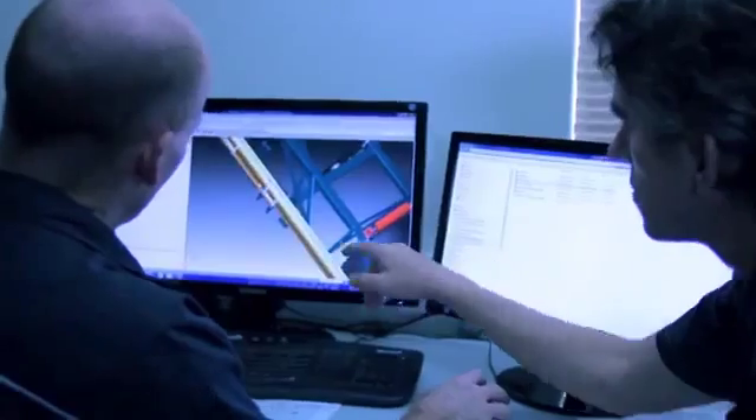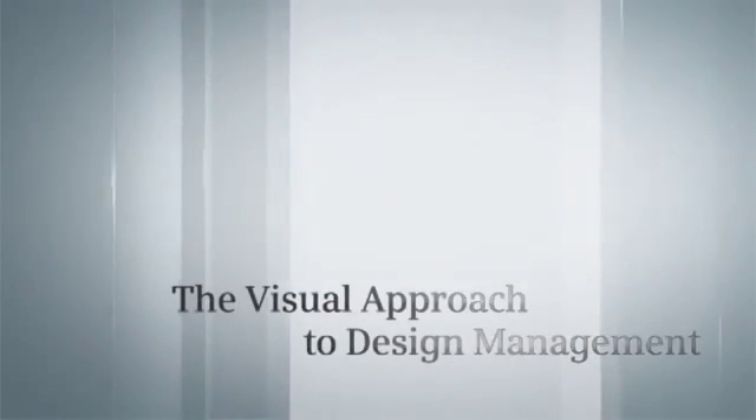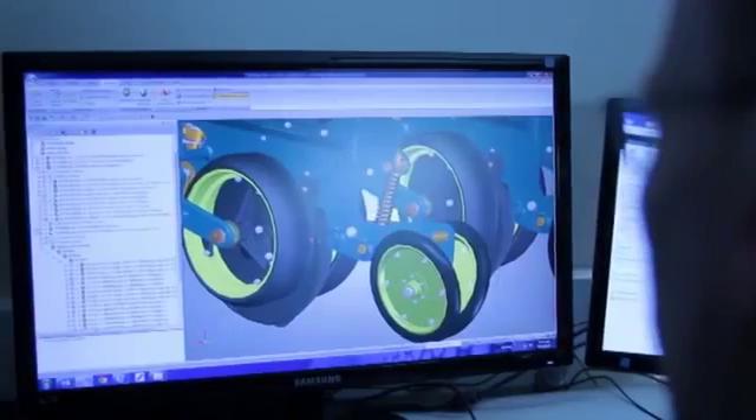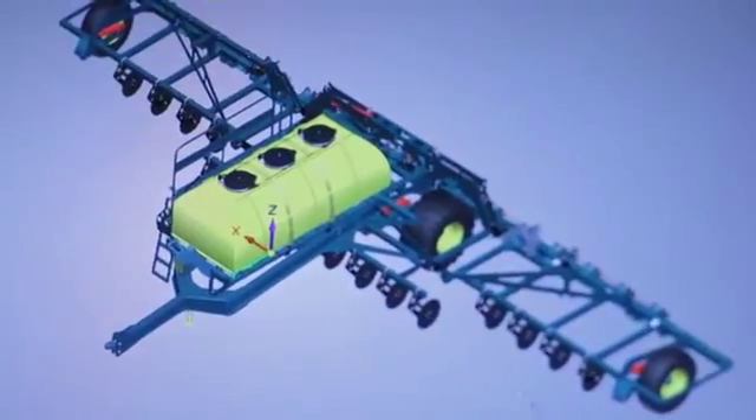One of the components that gives us the ability to be more innovative is Solid Edge SP. We made a decision 12 years ago to employ Solid Edge technology. The decision was largely based on Solid Edge's capability to handle sheet metal and large assemblies, and we haven't looked back since then.